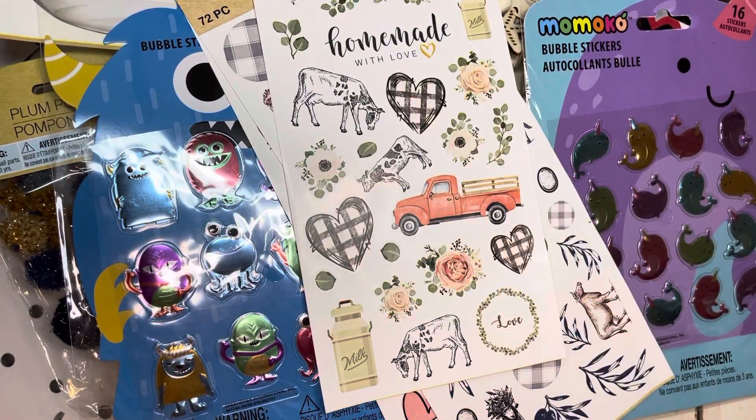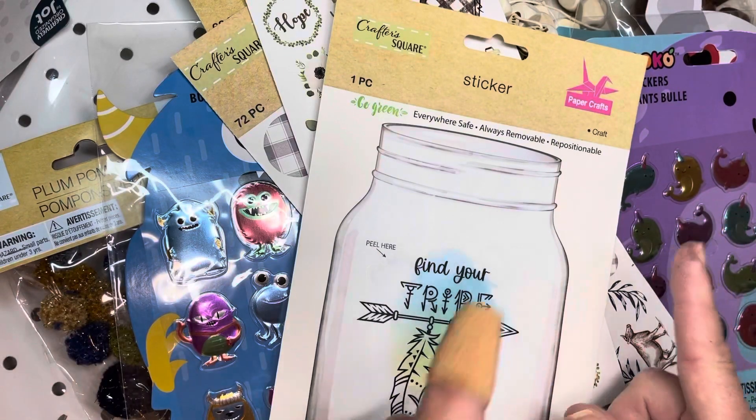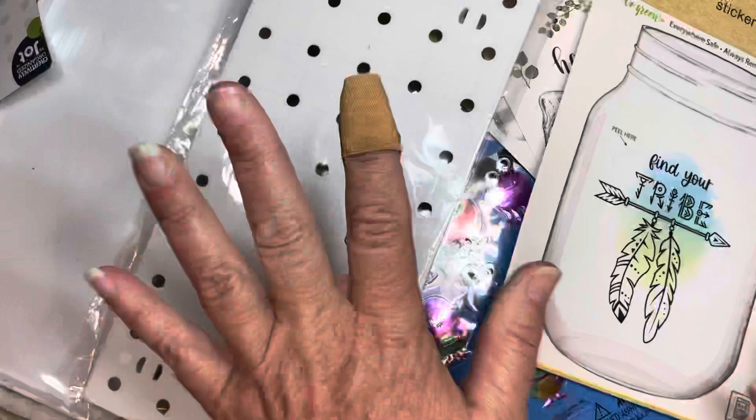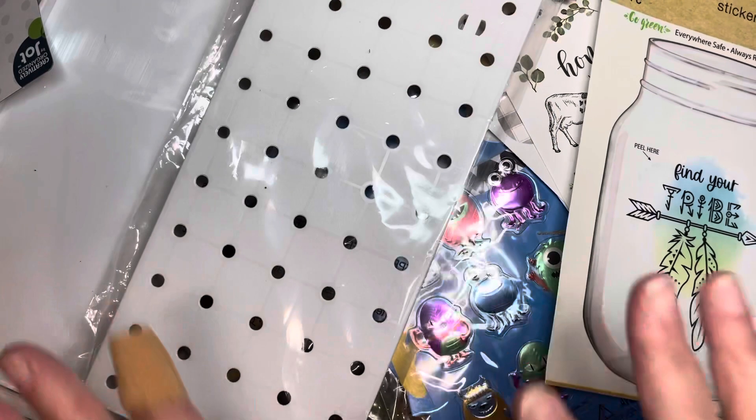I do have some other things to share with you as well, and that will be in another haul because those are from a variety of different stores. Go check out Dollar Tree, my friends — there is some goodness out there right now and these are not going to last. If you're looking for these, head out to Dollar Tree because they're going to fly. Thanks so much for watching. If you like my content, please consider hitting that subscribe button with your notifications on, and leave a comment — it helps me find your channel so I can go back and subscribe. It's always nice to have friends. I'll see you soon, bye-bye.